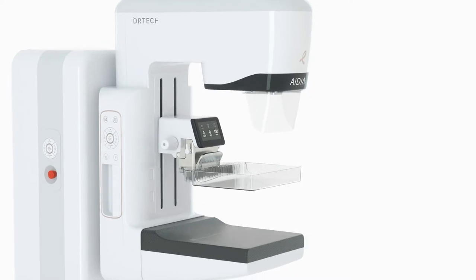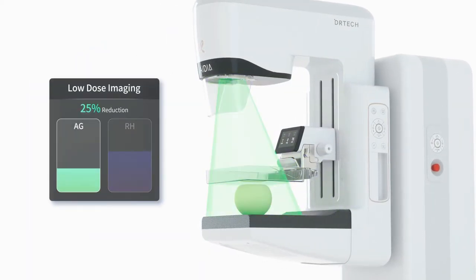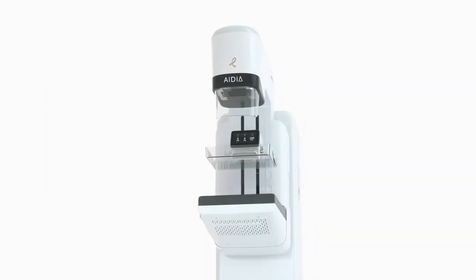With this technology, low-dose imaging is possible with a dose reduction of up to 25% while maintaining high image quality.